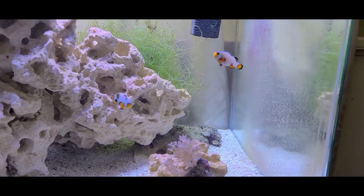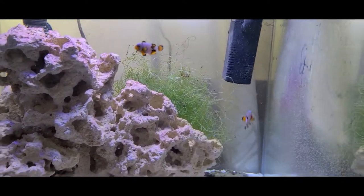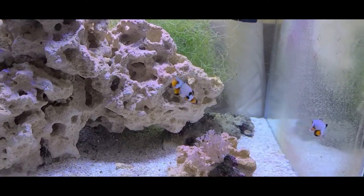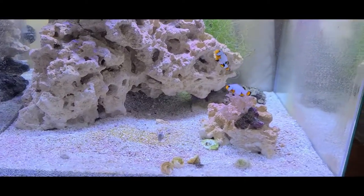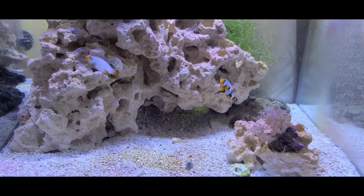So far they've just been kind of hanging out in the front of the tank, which is understandable — this is a new tank to them, they don't really know what's going on. And there's really no anemone or anything for them to hide in, so that's to come in the future.